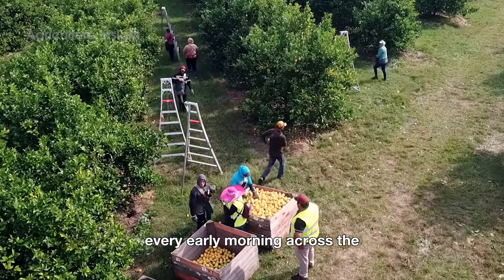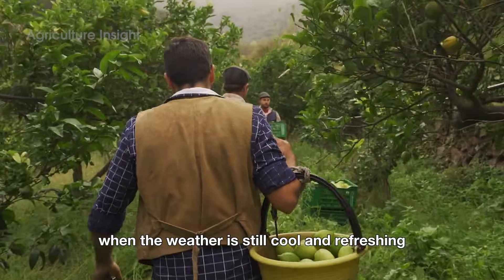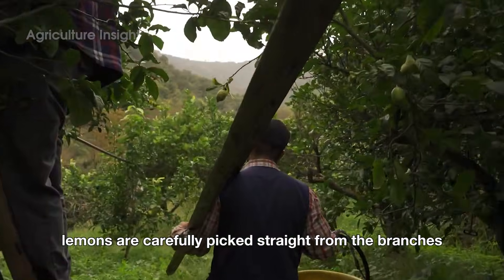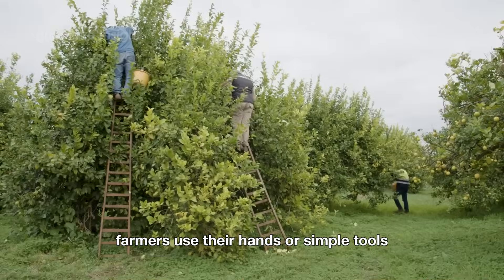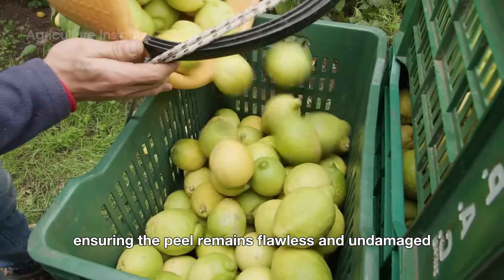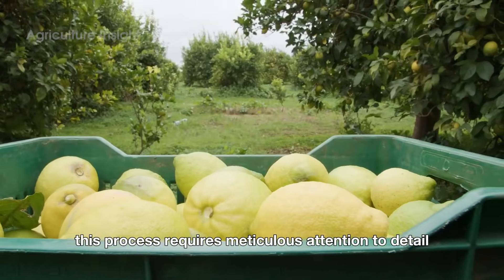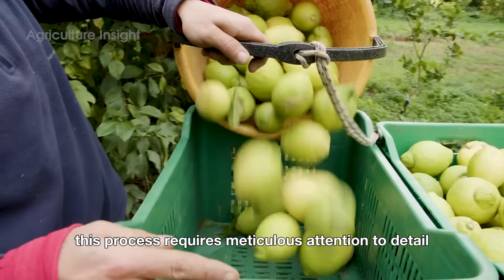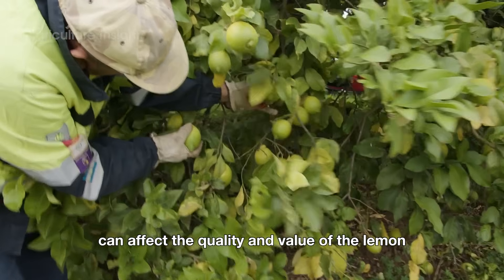Every early morning across the vast lemon orchards in California, when the weather is still cool and refreshing, lemons are carefully picked straight from the branches. Farmers use their hands or simple tools like pruning shears to gently detach the fruit, ensuring the peel remains flawless and undamaged. This process requires meticulous attention to detail, as even the smallest imperfection on the surface can affect the quality and value of the lemon.